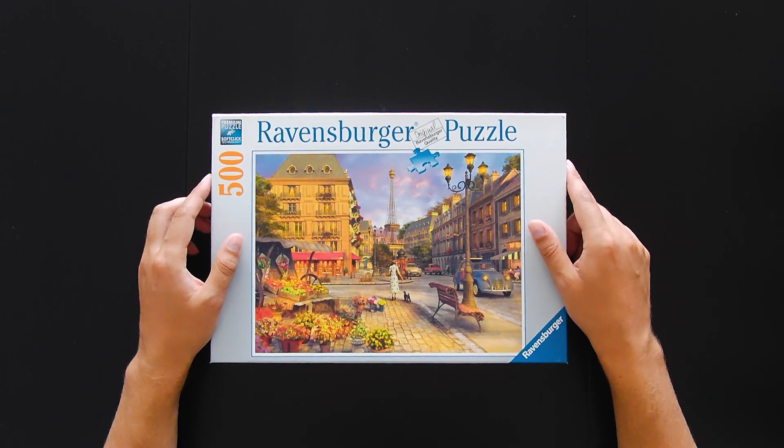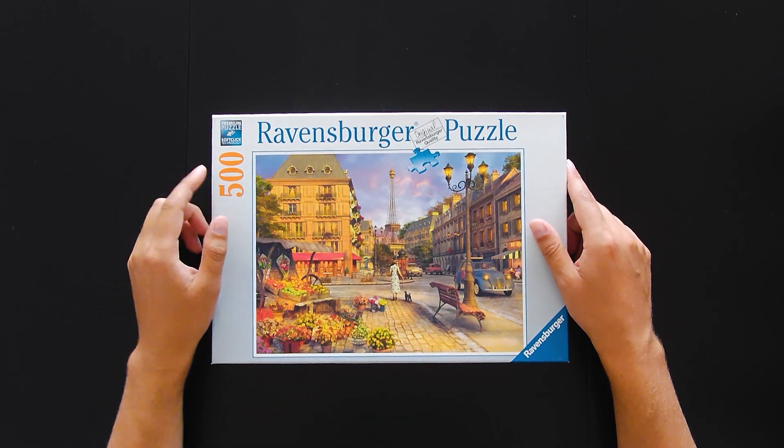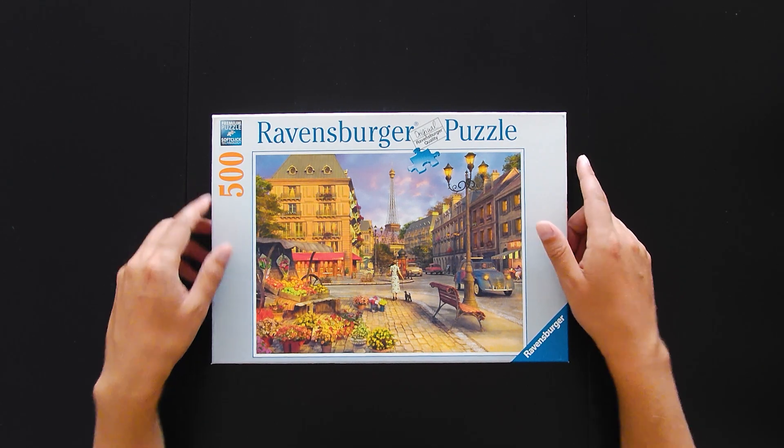And of course we have Paris — it's a very nice image, very clean, so it should be pretty quick to do. Let's take a look at another pile.